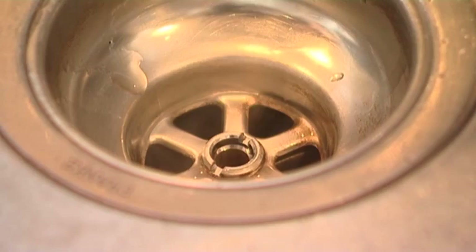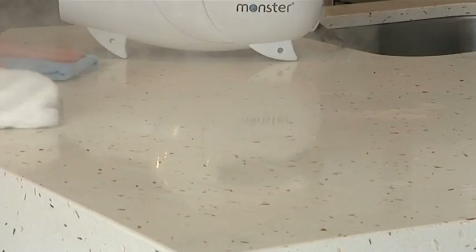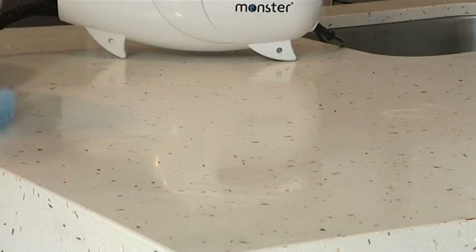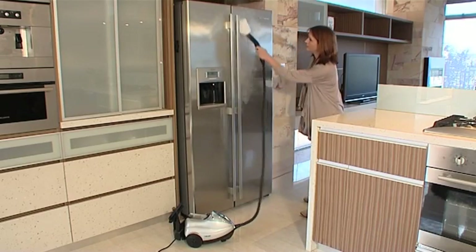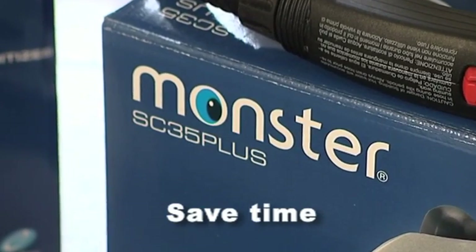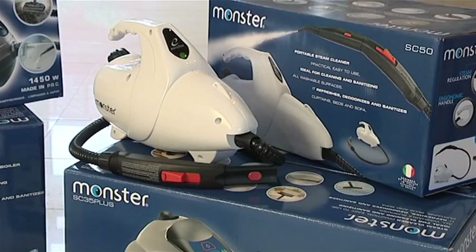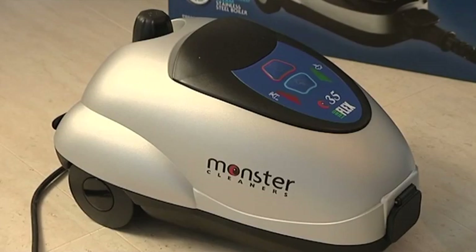Its strong pressure means faster and more effective cleaning. Surfaces cleaned with a Monster will be left with no chemical residue for dirt to stick to, so next time your cleaning will be quicker and easier. The range of Monster steam cleaners will not only save you time and effort, they'll save you money every week by eliminating the cost of buying cleaning products.